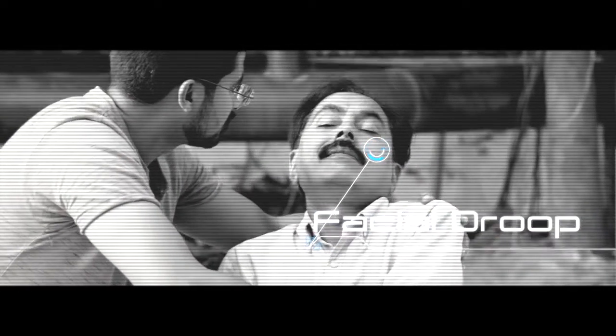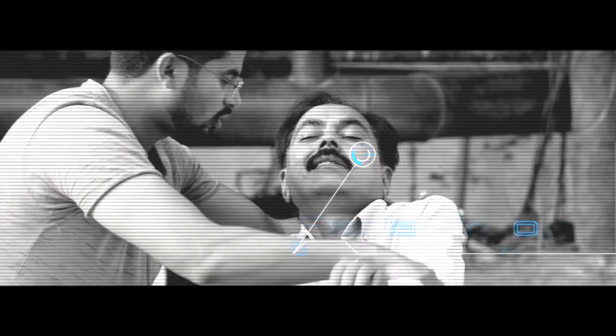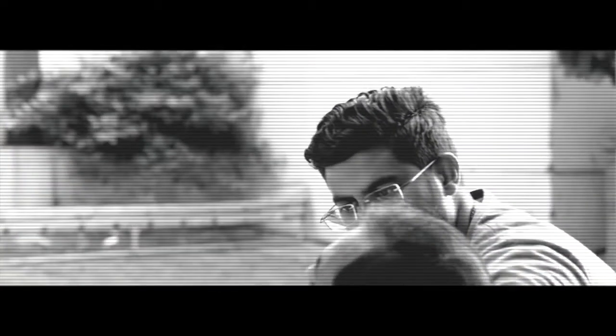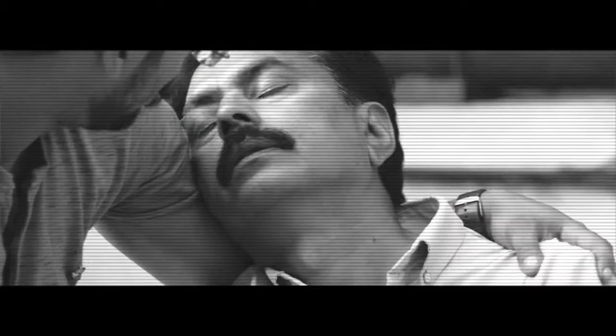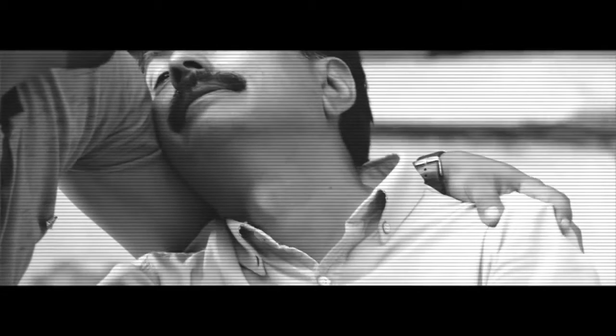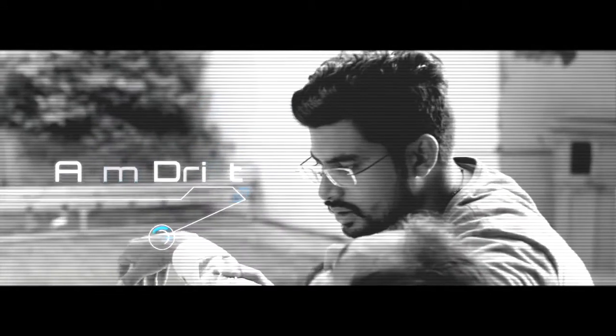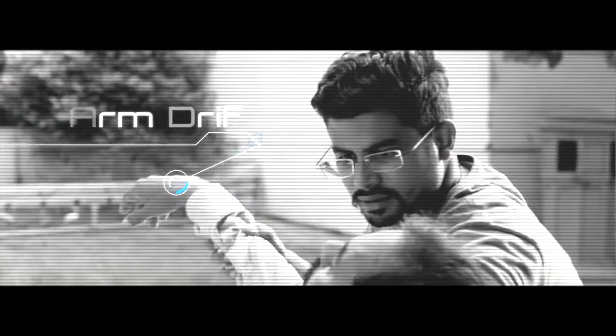F is for facial droop — is the face of the person drooping to one side? In some cases this is very evident, but you will need to ask the person to smile. A is for arm drift — hold out the arms of the person and ask them to hold steady.